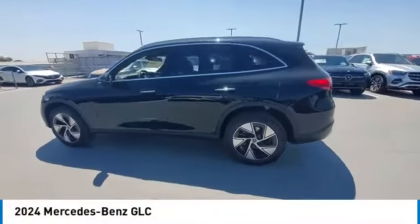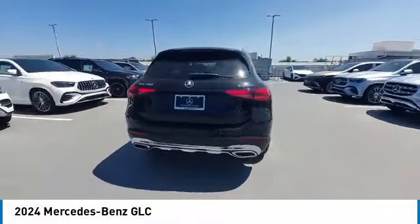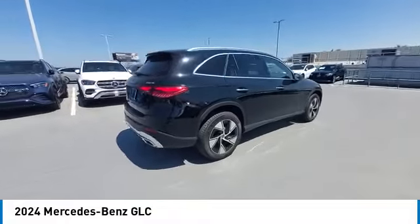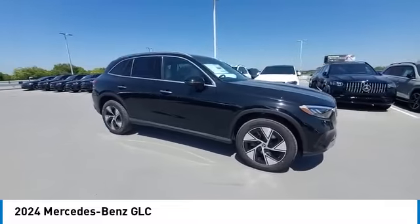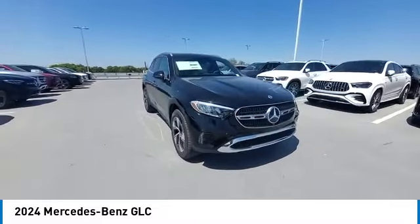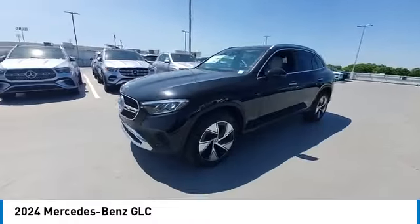Take a ride in the 2024 GLC. The Mercedes-Benz GLC sets the bar for the luxury SUV — a mid-size SUV that's all lean muscle and has a roomy new cabin full of style and substance. This vehicle has less than 100 miles.